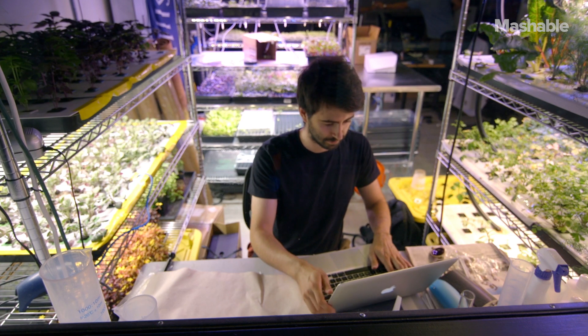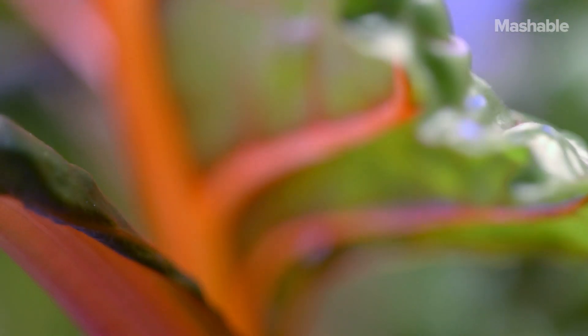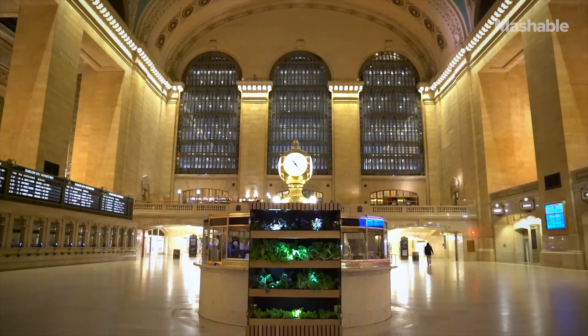As we're collecting data we're constantly improving on the yield, efficiency and ultimately the nutrition and flavor of how plants are growing. The goal is to provide great tasting food to the world. Right now we have an installation in Grand Central Station at Great Northern Food Hall supplying the restaurant with herbs and microgreens.